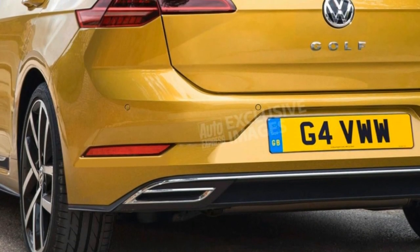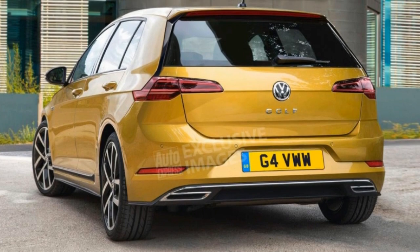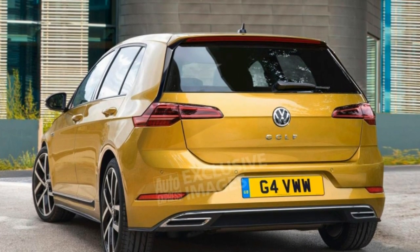Where it goes, other cars — including the rest of the Volkswagen range — will follow. Due to be revealed at the 2019 Frankfurt Motor Show, Volkswagen is said to be taking a conservative approach to the Golf's exterior looks.